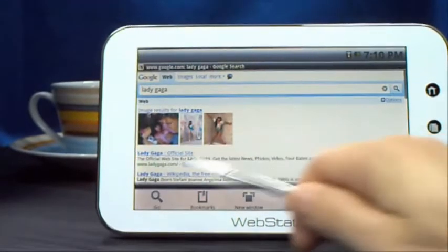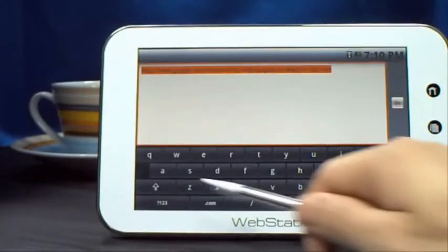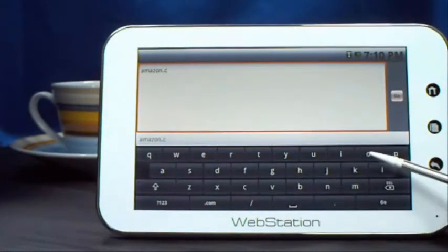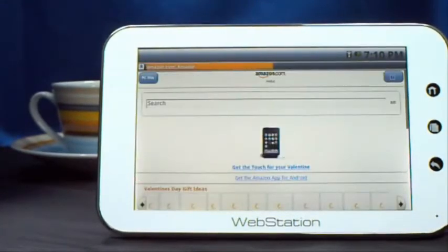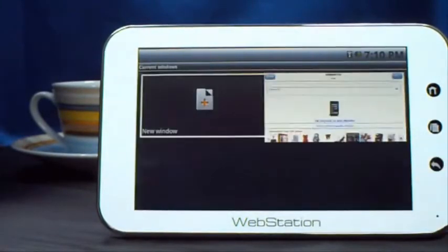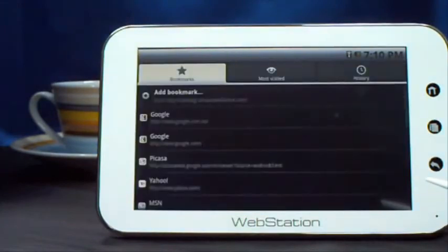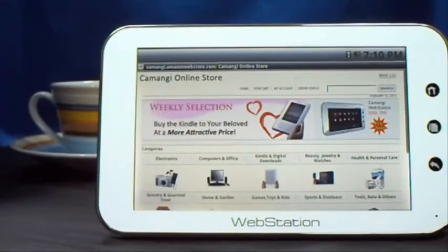Press the Menu key when you need to enter a URL, or open a new window. You can also bookmark the website for quick access in the future.